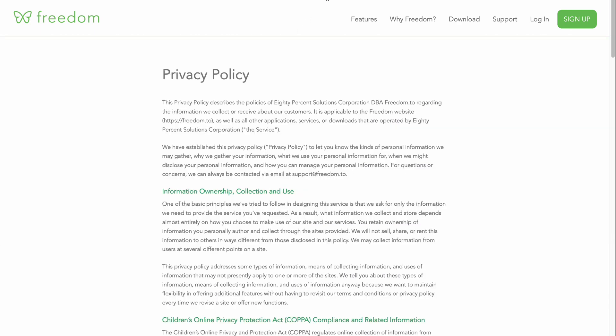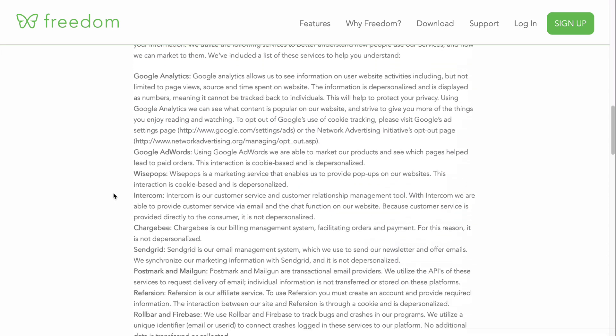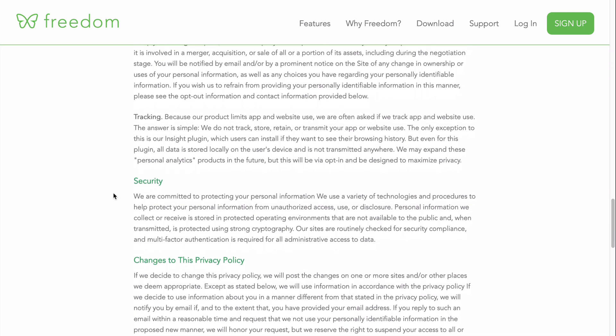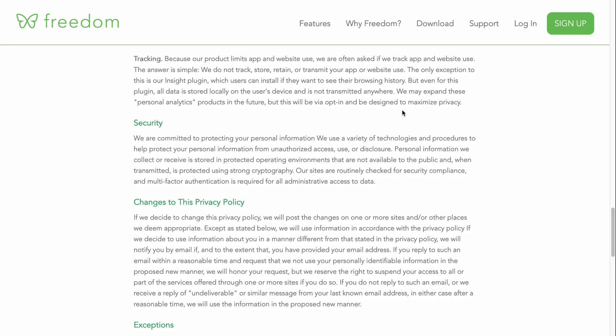I was at first concerned about the privacy and what they were doing with my information, but I read through the privacy policy and it actually looks pretty good. Under tracking, it says: 'Because our products limit app and website use, we are often asked if we track app and website use. The answer is simple — we do not track, store, retain, or transmit your app or website use.' They mention one exception: if you want to install their Insight plugin for browser history, all data is stored locally on the user's device and is not transmitted anywhere. Future personal analytics will be opt-in and designed to maximize privacy. I think that is awesome.